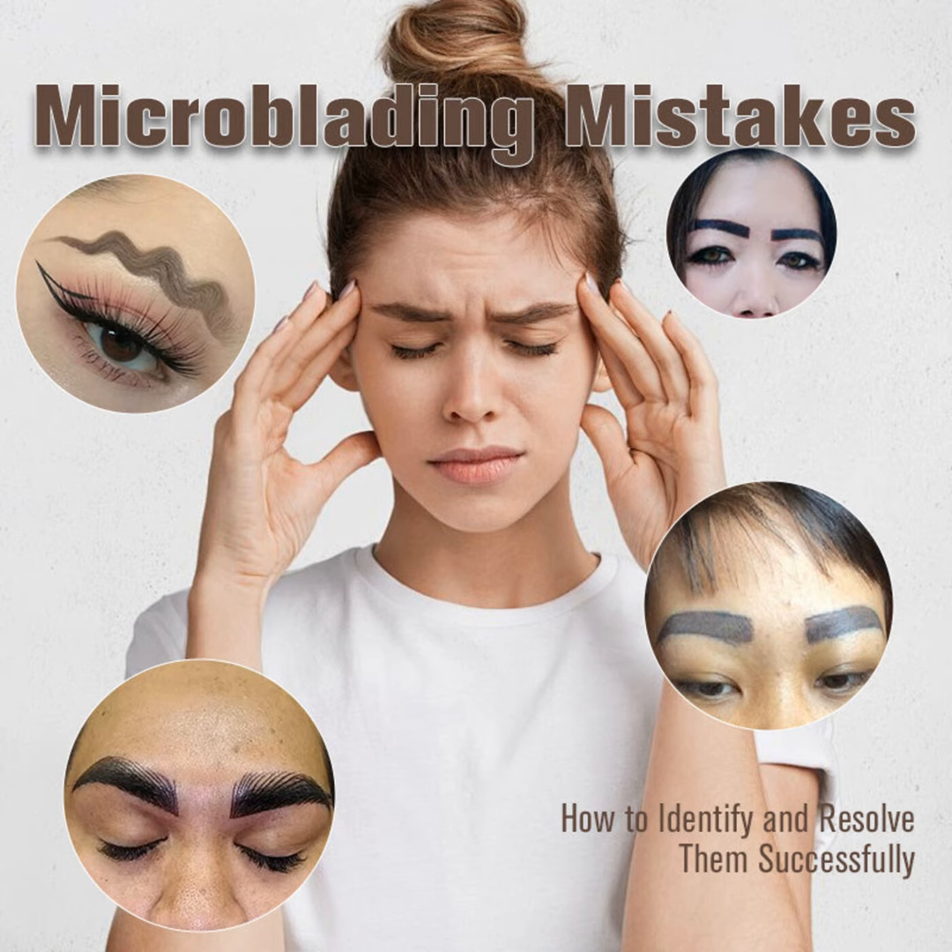Speaking of fading, if your tint starts lightening way too quickly, that's a red flag. And no one wants blurry, unshaped brows that resemble a blob more than individual hairs.